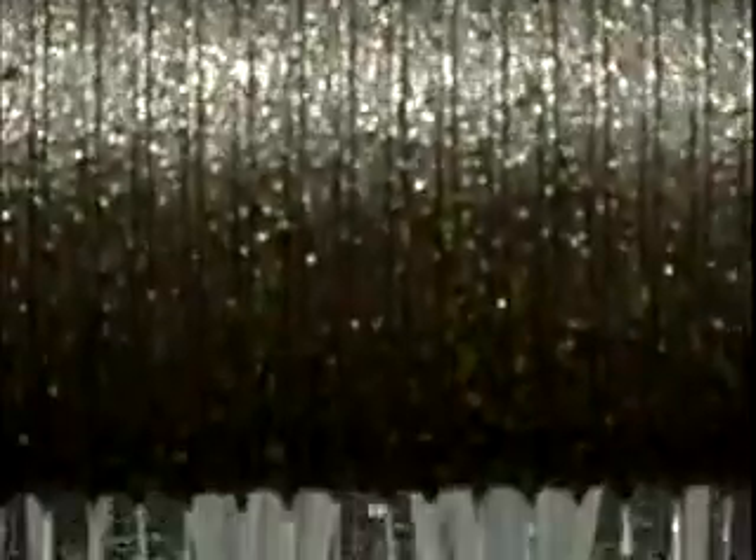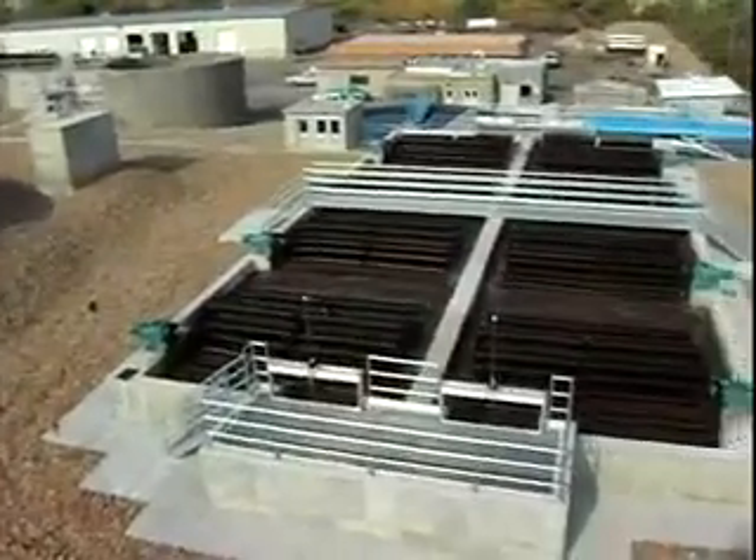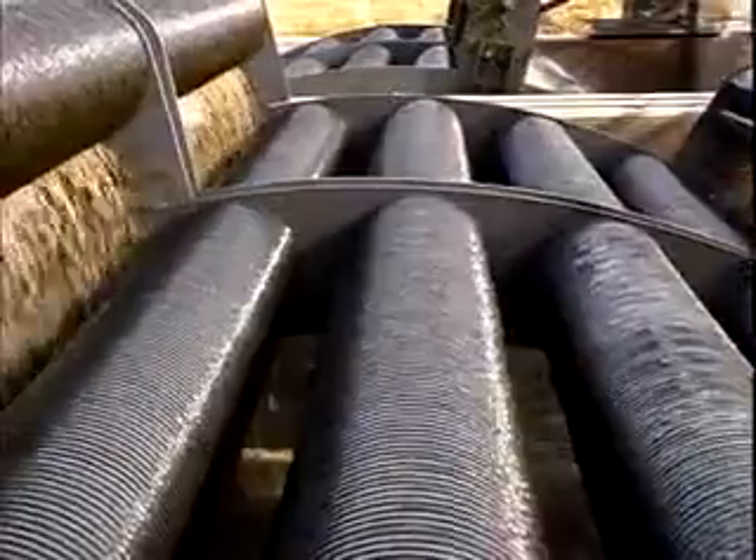Are you faced with new, more stringent effluent standards? Or are you expanding your existing facility or constructing a new facility to meet the demands of today and tomorrow without breaking the bank?